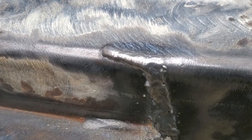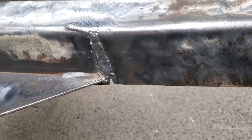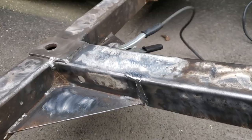Not bad for a hundred-dollar welder. I'm going to finish off that little piece on the bottom, then add some more on here, then do the other side.